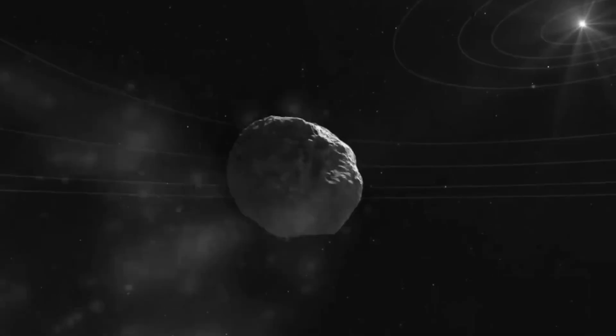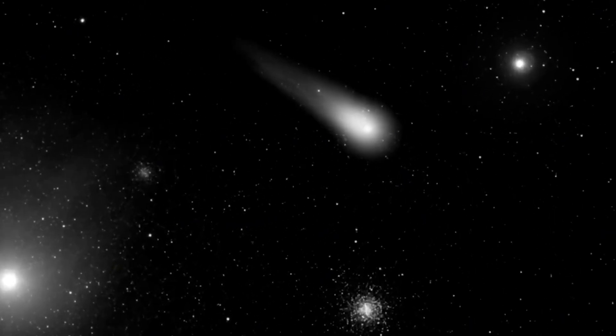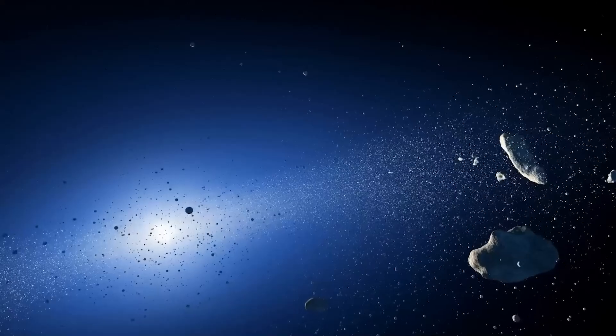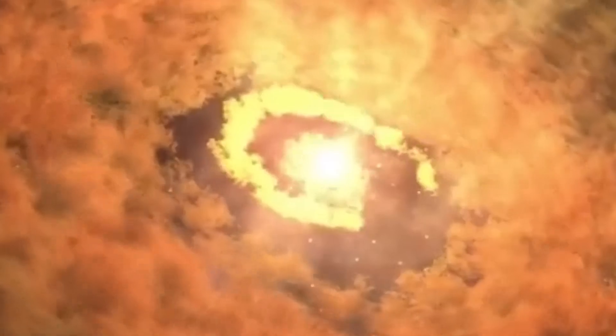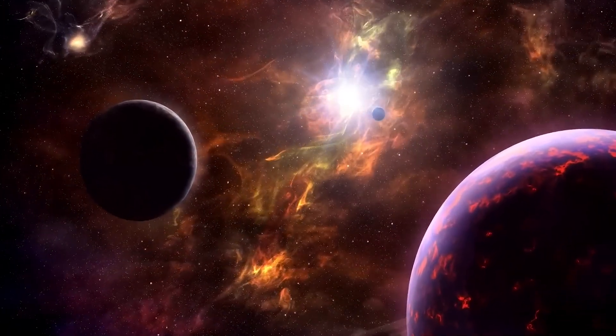We're really excited about these objects. So far we've discovered three interstellar objects: the first one was Oumuamua in 2017, the second one was Borisov in 2019, and now we have the third one, 3i Atlas. It's a rare opportunity, and as a scientific community we want to collect as much data as possible to characterize this object and learn as much as we can.